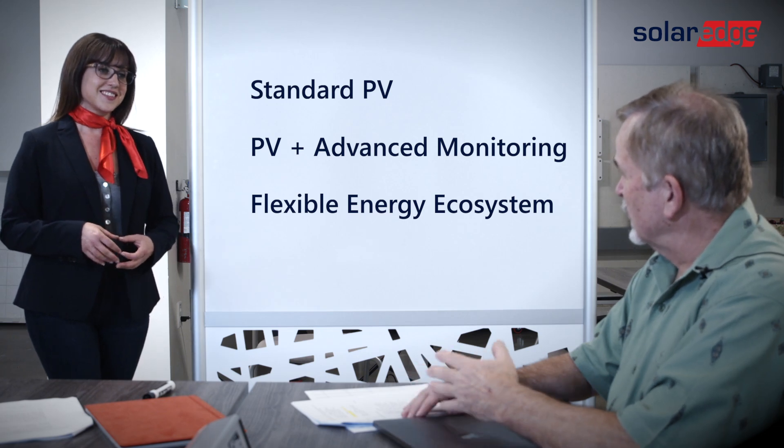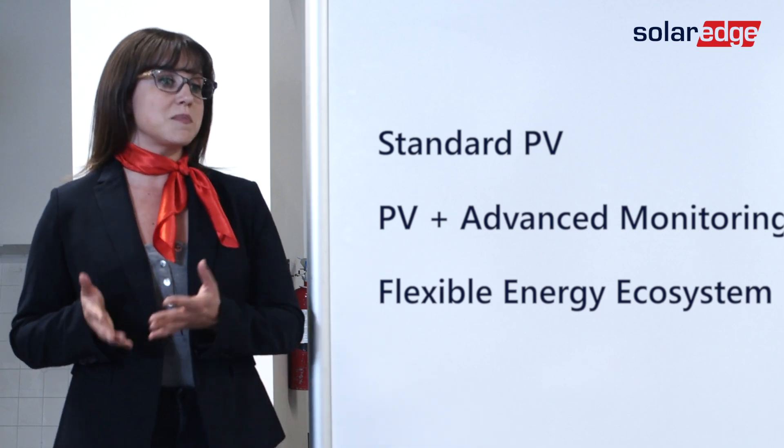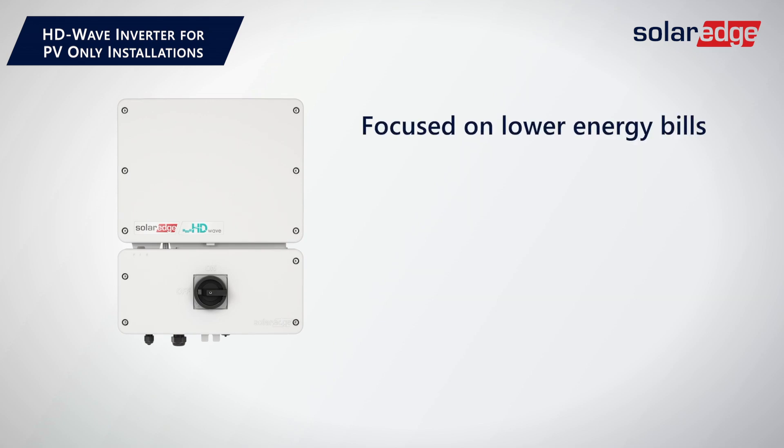So kind of like silver, gold, and platinum models. Yeah, exactly like that. Let me give you a couple tips to easily remember these different types. First, it starts with our HG Wave PV-only inverter. This is great for the homeowner that is only focused on a lower energy bill and is not interested in other smart energy devices or batteries.